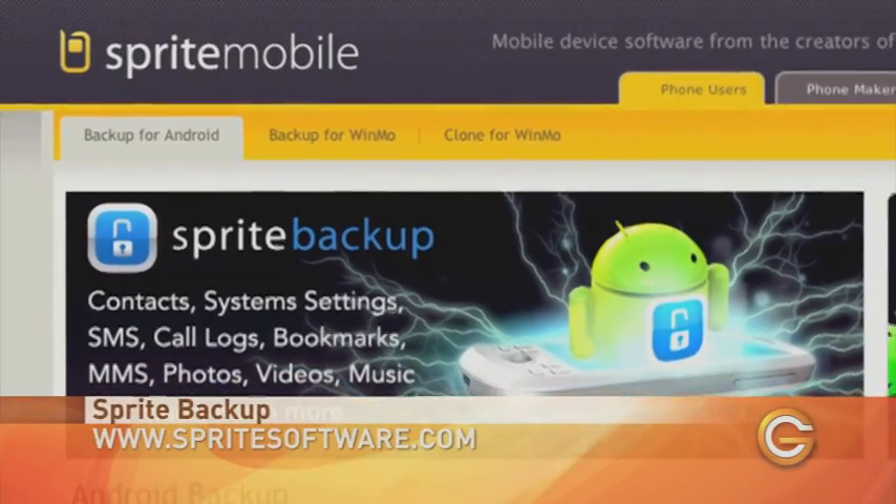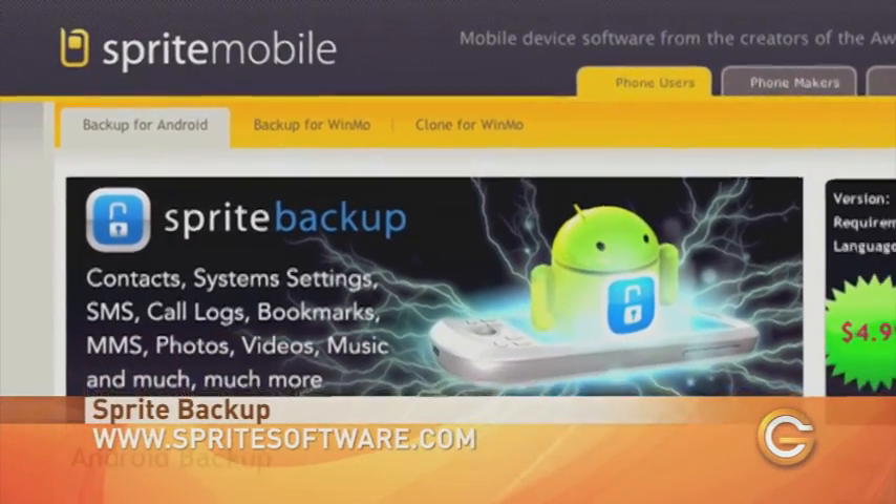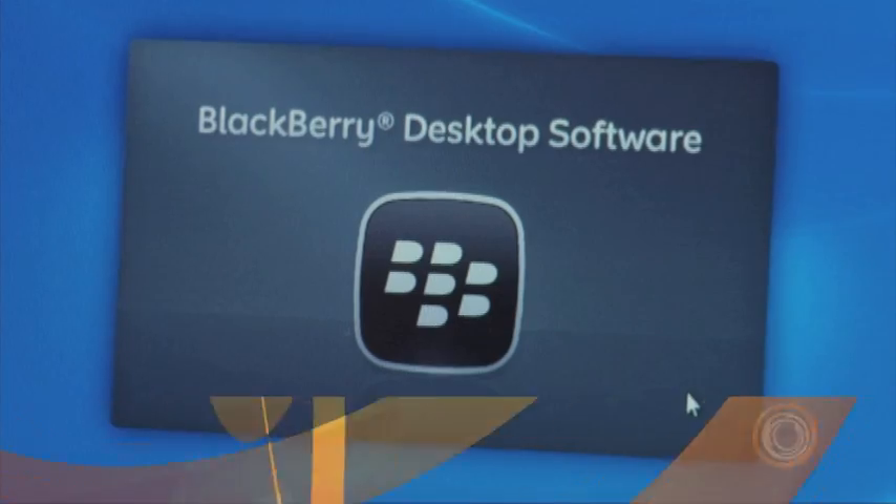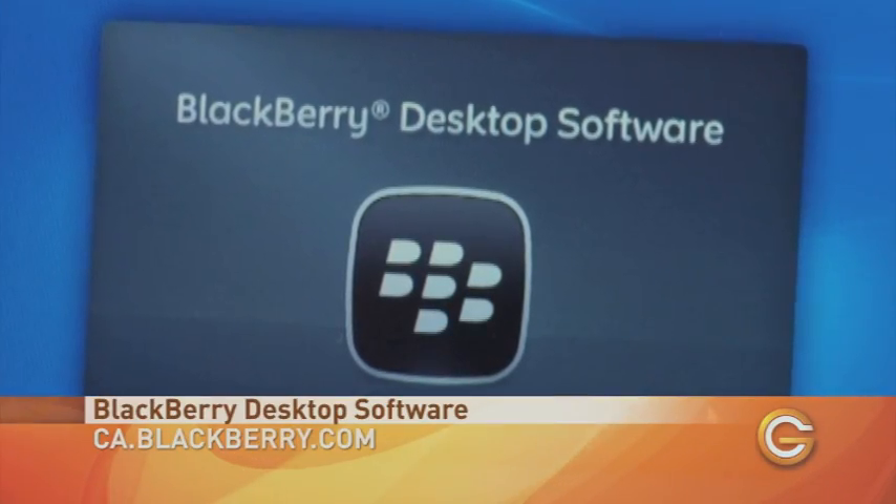Other apps like Sprite Backup will hook you up with free online storage with Box.net and Dropbox. Moving on, for those who plug away on your BlackBerry, backing up is easy with its desktop software.